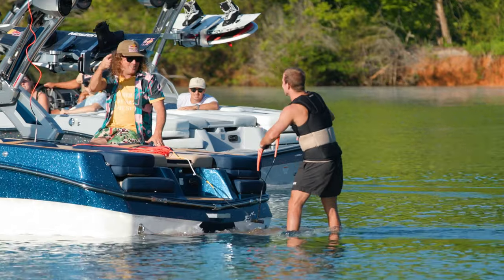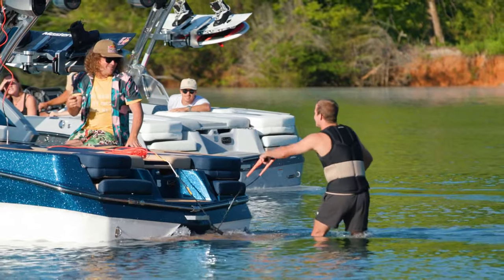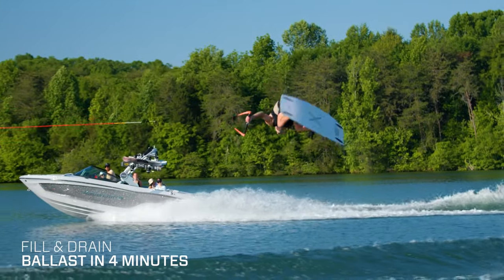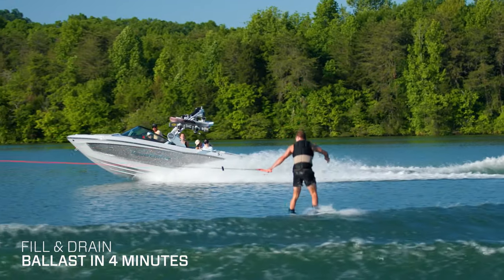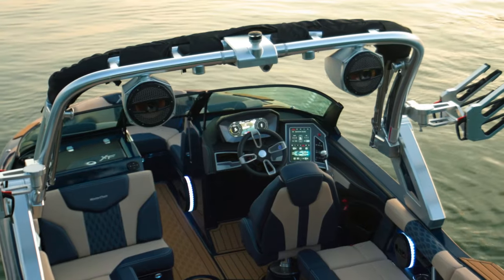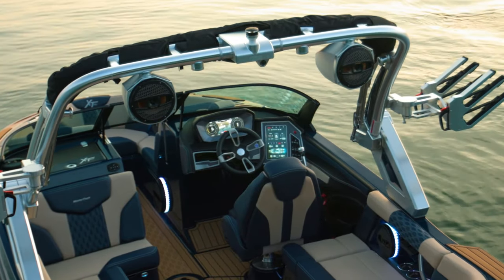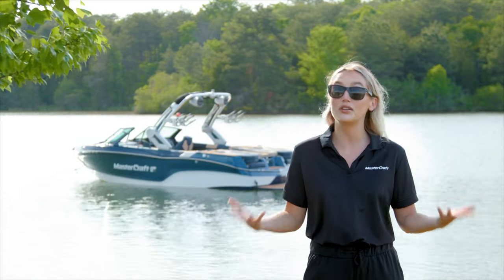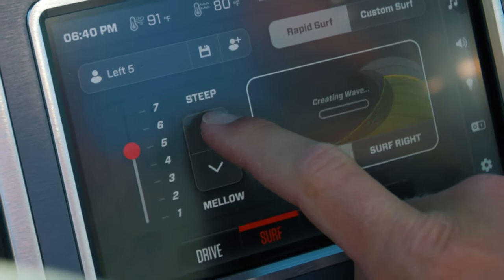Cut your wait time in half with optional fast-fill ballast. The high-flow pumps used in Mastercraft's fast-fill technology will fill or drain ballast in a matter of minutes. And with the ability to upgrade to a dual-screen setup on the XT22T, filling ballast, selecting your favorite factory setting, or building a custom wave is right at your fingertips.